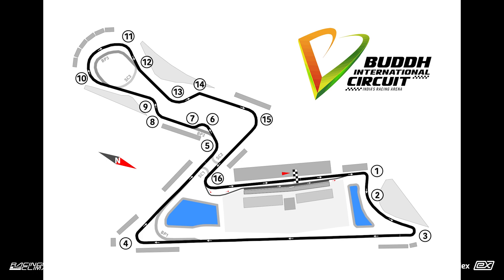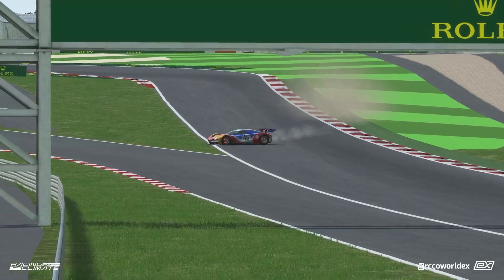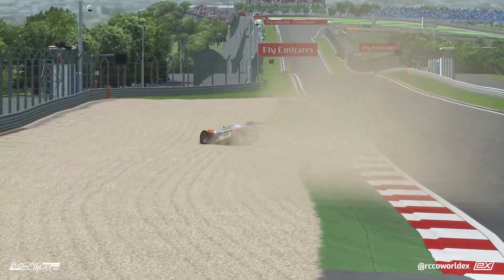It is a very fast circuit and very unforgiving. In fact you don't want to run off on the kerbs like ever.